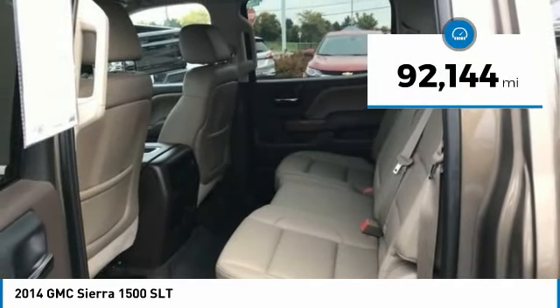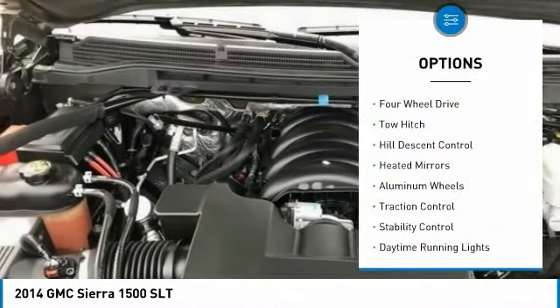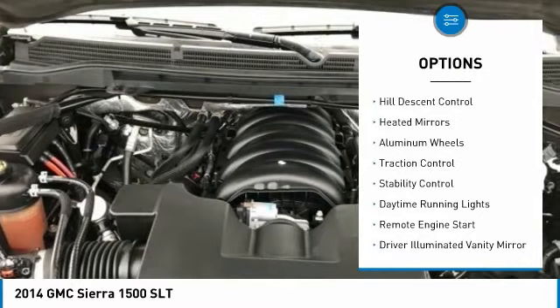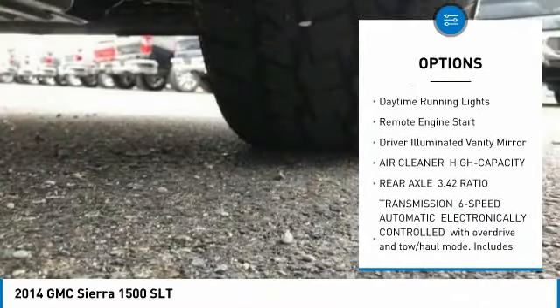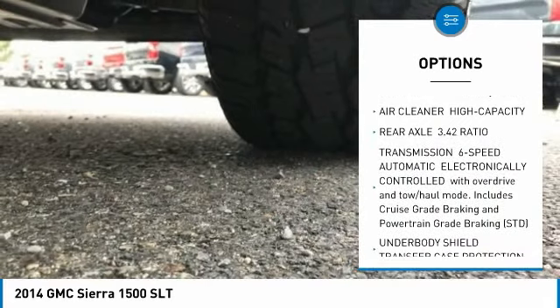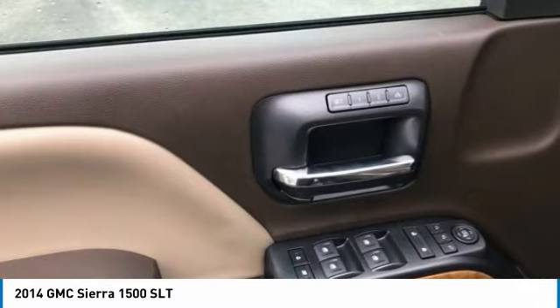This vehicle has less than 95,000 miles. Here are some of this vehicle's great options: four-wheel drive, tow hitch, hill descent control, heated mirrors, aluminum wheels, traction control, stability control, daytime running lights, remote engine start, and driver illuminated vanity mirror.